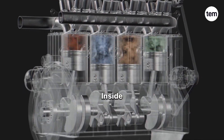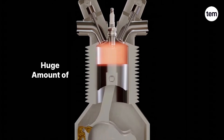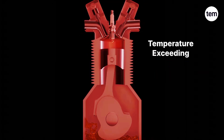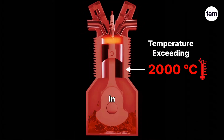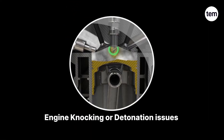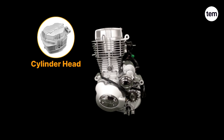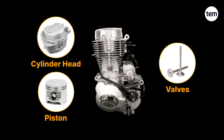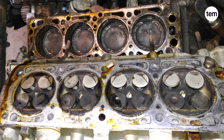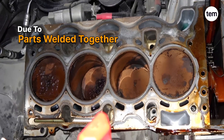During the burning of air-fuel mixture inside the engine cylinder, and due to friction between moving parts, a huge amount of heat is generated, with temperatures exceeding nearly 2,000 degrees Celsius in the combustion chamber. If this heat is not effectively managed, it can lead to engine knocking or detonation issues. Over time, engine components such as the cylinder head, piston, and valves can reach their melting points, potentially leading to engine seize or mechanical failure due to parts welding together.